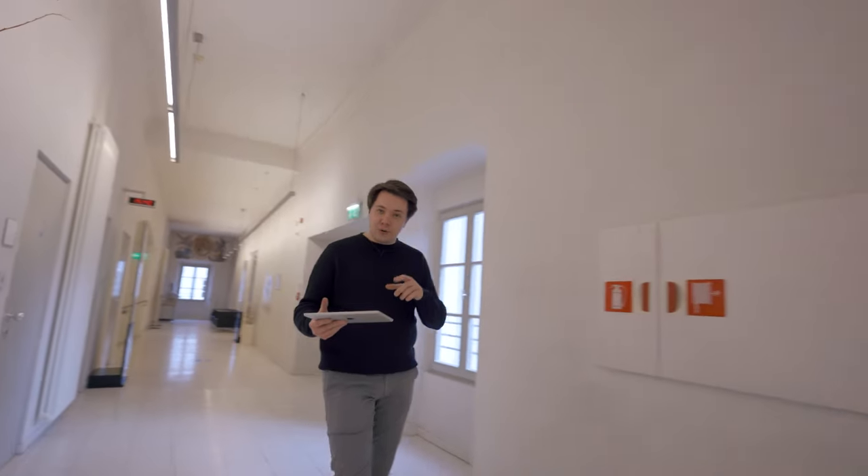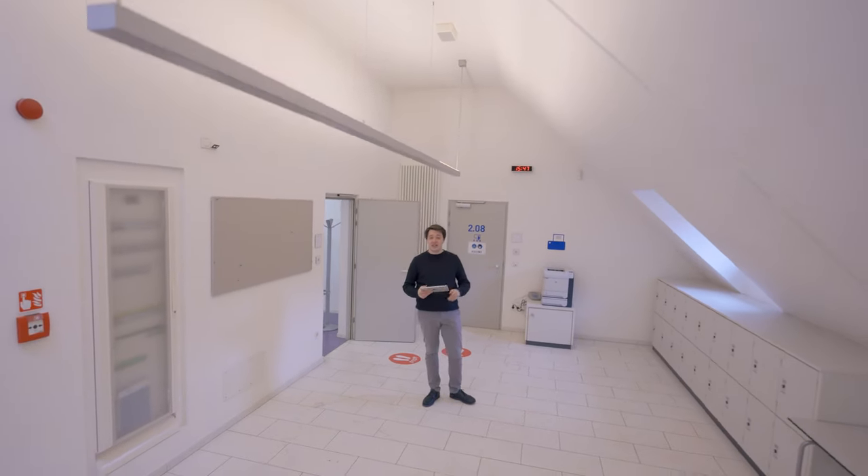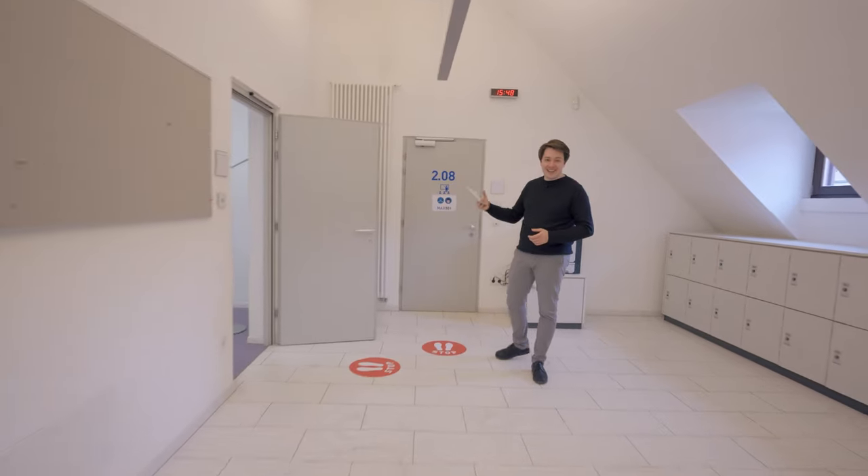I just want to show you now one of our main lecture halls. This is where you will attend your courses like Sustainable Tourism Development or Sport Marketing and Sponsorship. Let's have a look inside.